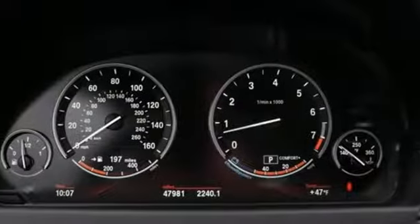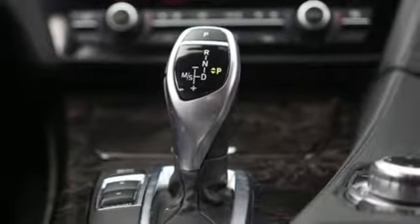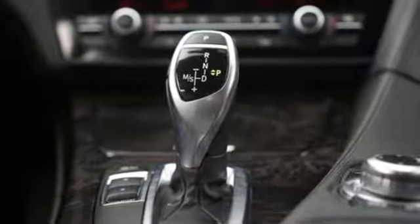Intercooled turbo i6 engine, power convertible roof, automatic with driver control suspension management, and power heated mirrors.